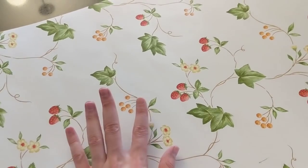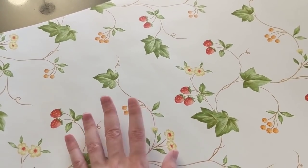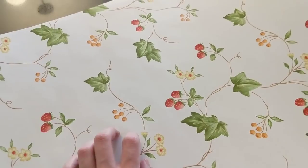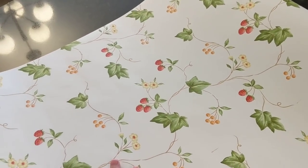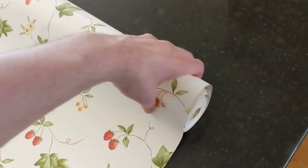Here's the wallpaper I chose — it's really cool, has strawberries, little leaves, some flowers with a white background. It's really fresh, has a very fun mid-40s to early 50s vibe to me, which I absolutely love. I just think it's really cute.